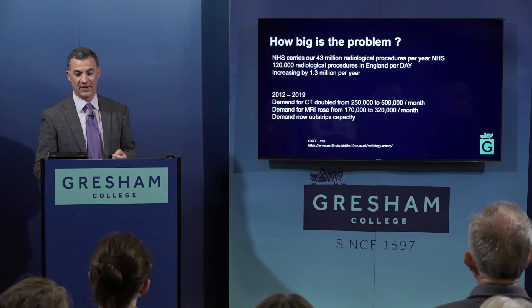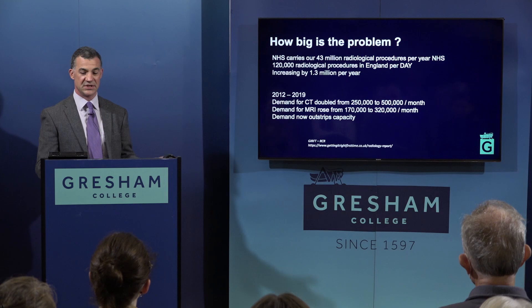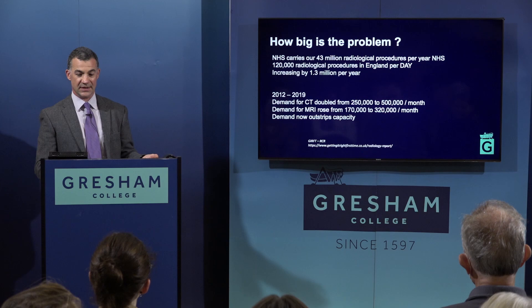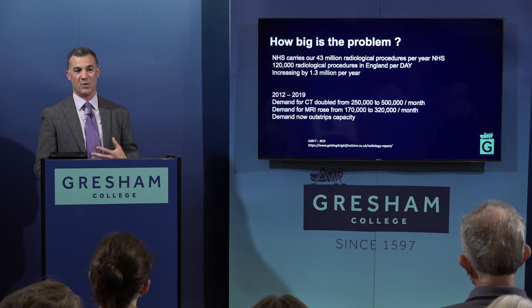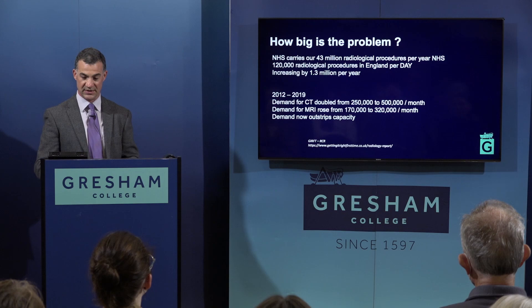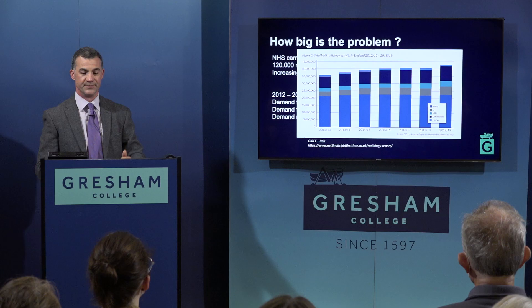Can you believe we do 43 million radiological procedures a year in the NHS? That's 120,000 scans a day, increasing by about a million per year. The demand for CT and MRI has doubled in roughly a six- or seven-year period, and demand now outstrips our capacity to supply it. From 2012 to 2018, whilst the majority of scans are x-rays and ultrasound, the CT and MRI component has also grown massively — by about a million a year, so eight million more scans in that period.